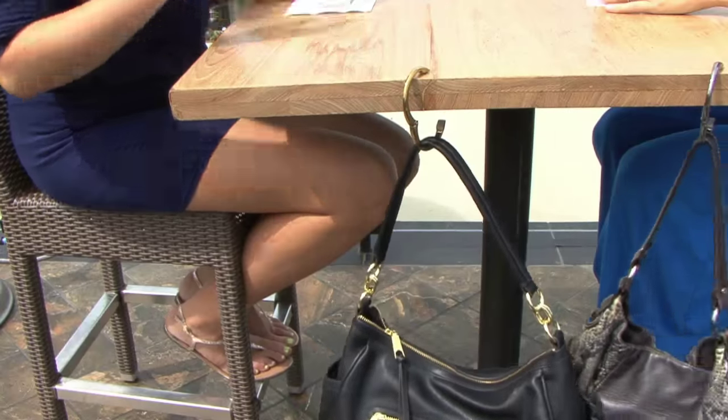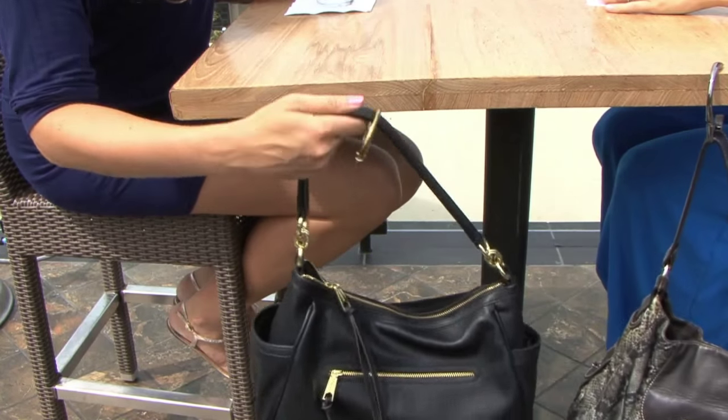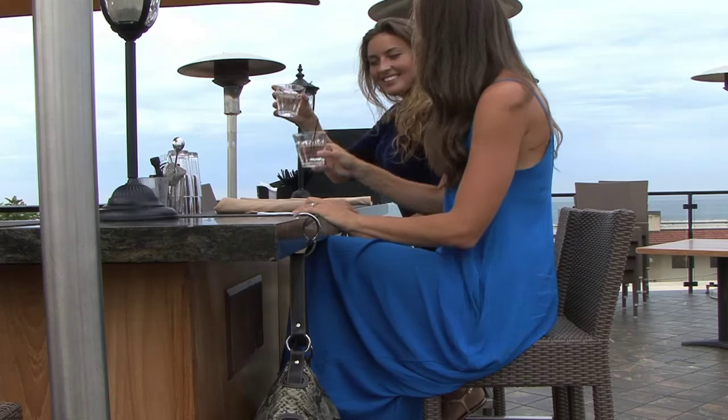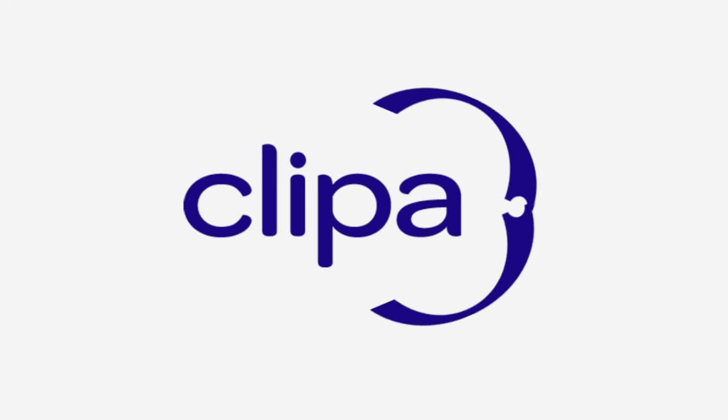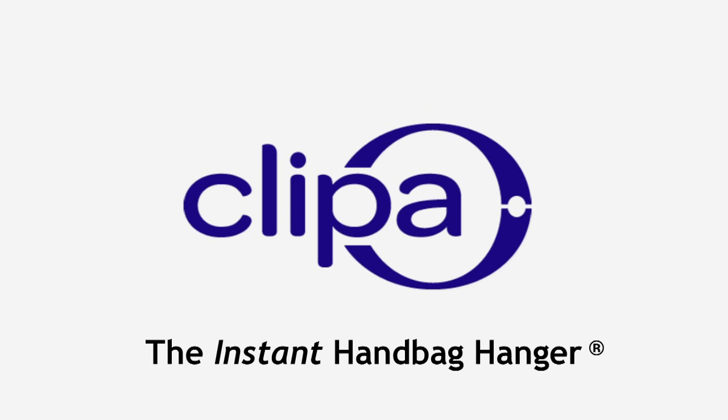When you're ready to go, just pull the strap and Clippa slides back onto the bag. It holds heavy handbags up to 33 pounds, and opens wide for thick countertops. Clippa won't tarnish, and it's been tested to last for 10 years of daily use.